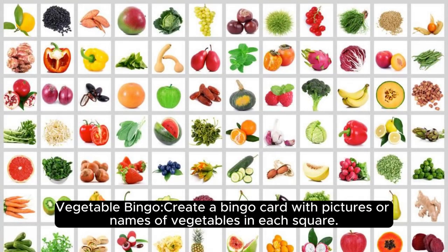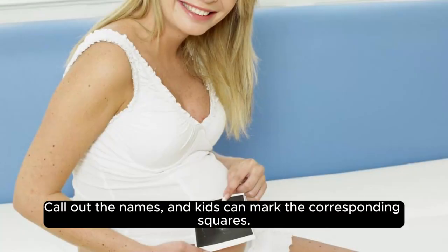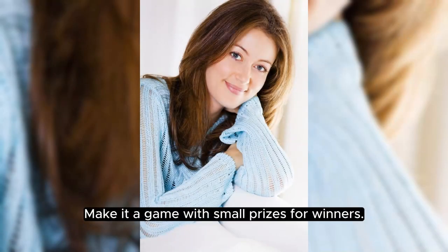Vegetable bingo: create a bingo card with pictures or names of vegetables in each square. Call out the names, and kids can mark the corresponding squares. Make it a game with small prizes for winners.